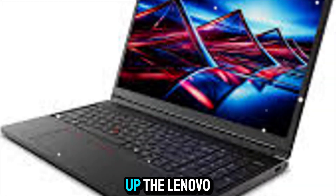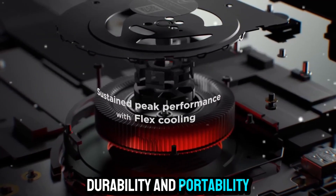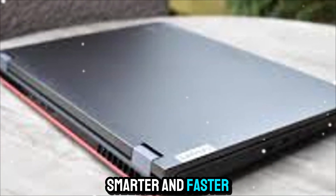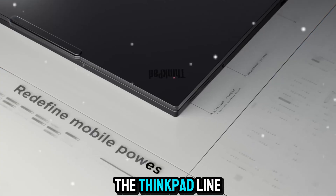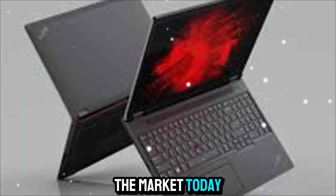To sum it up, the Lenovo ThinkPad P16 Gen 3 is the ultimate combination of performance, durability, and portability. It's not just about handling heavy workloads — it's about empowering you to work smarter and faster wherever you are. Lenovo has taken everything people loved about the ThinkPad line and pushed it to new levels with this generation, making it one of the most capable mobile workstations on the market today.